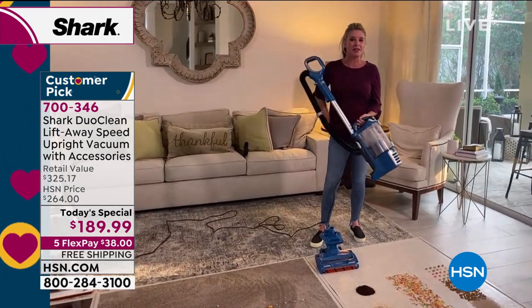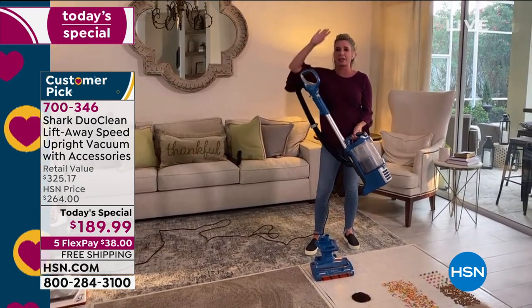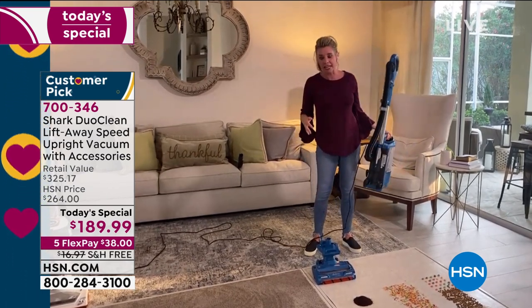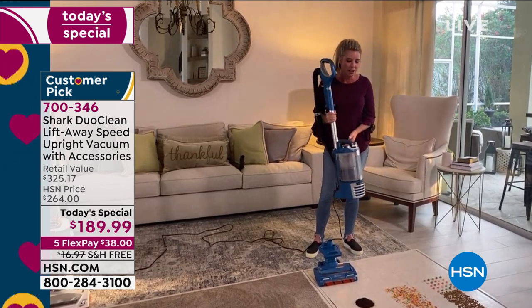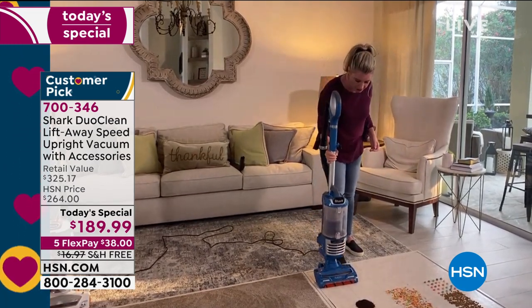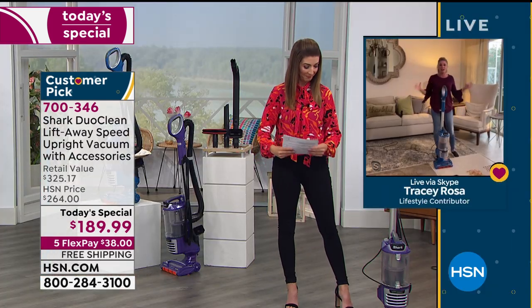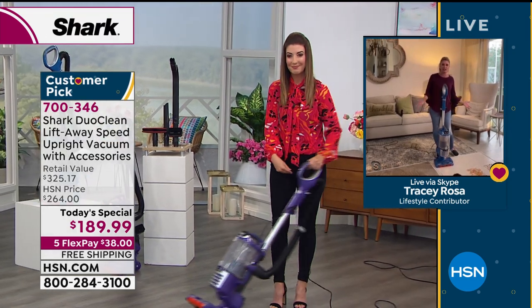The key thing to understand is the lift-away technology — you're able to get up high, get down low, and carry it wherever you need to go. You leave the base behind but still have full power. Tracy has been with Shark for a couple of years and is glad people can virtually come into her home and see how she cleans from top to bottom.